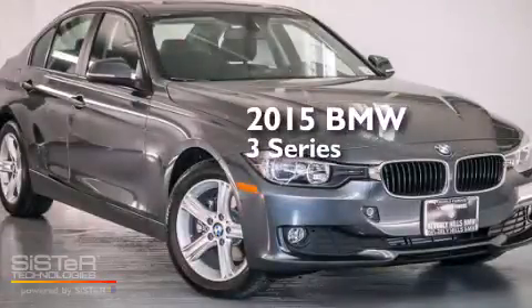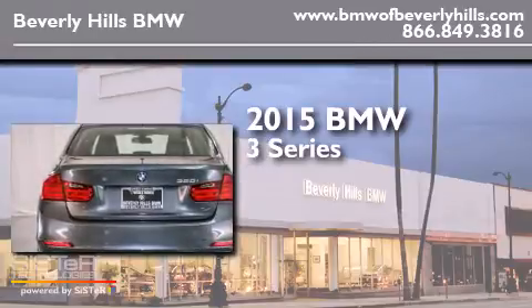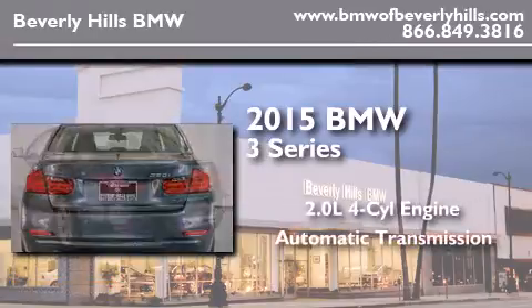This is a brand-new 2015 BMW 3 Series. It has a 2.0-liter four-cylinder engine and an automatic transmission.